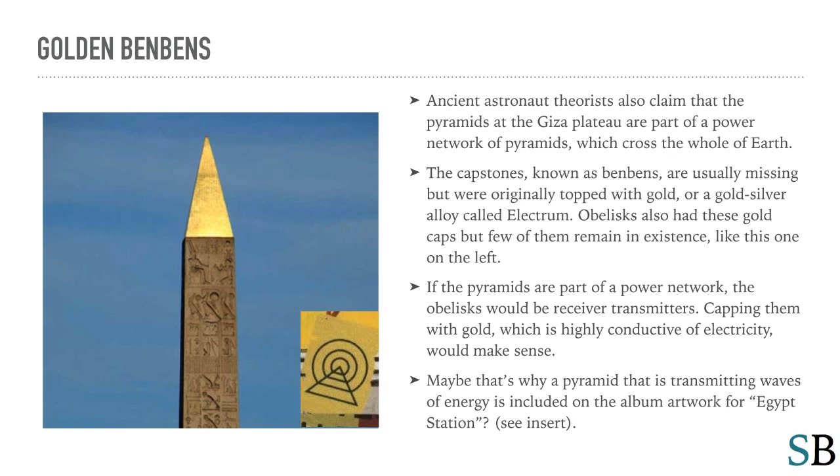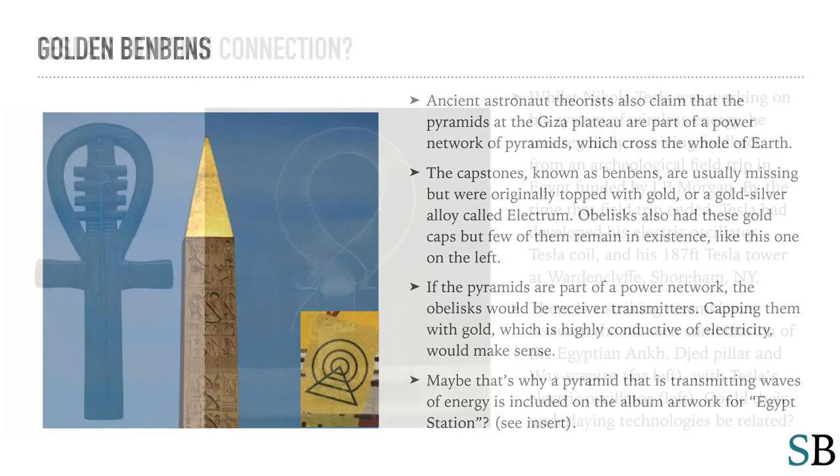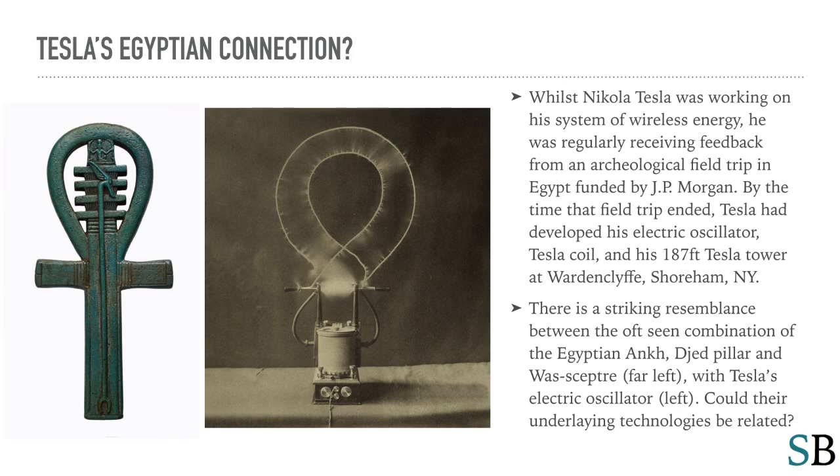You can see that in the insert — I think there are three of those on the album cover. While Nikola Tesla was working on his system of wireless energy, he was regularly receiving feedback from an archaeological field trip in Egypt funded by J.P. Morgan. By the time that field trip ended, Tesla had developed his electric oscillator, Tesla coil, and his 187-foot Tesla Tower at Wardenclyffe, Shoreham, New York. There is a striking resemblance between the oft-seen combination of the Egyptian Ankh, Djed Pillar, and Was Scepter with Tesla's electric oscillator. Could their underlying technologies be related?